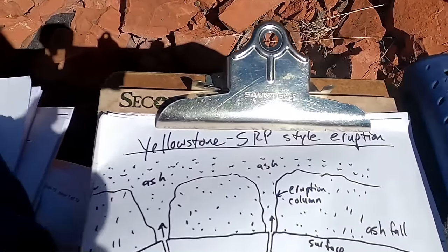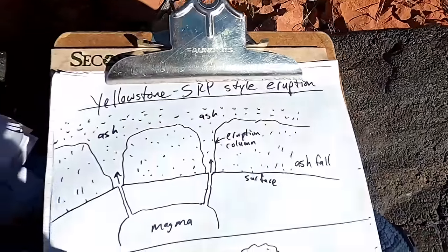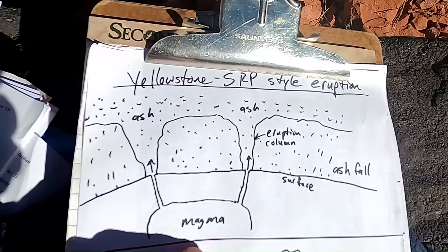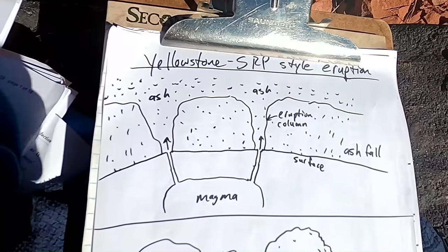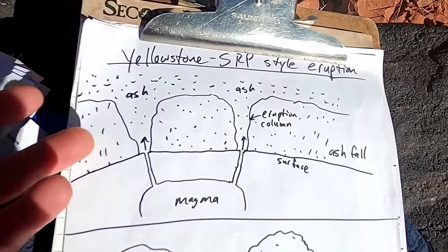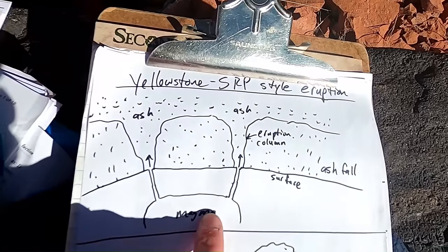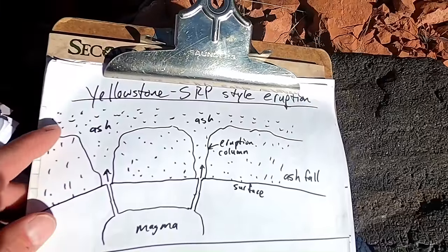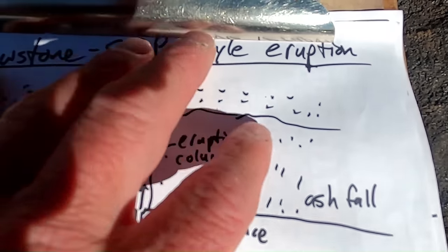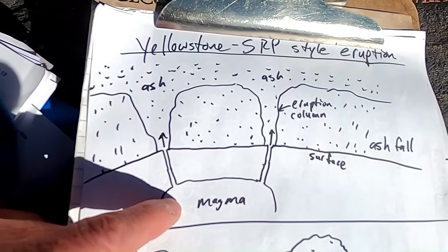Let's look at a diagram to understand what's going on here — how Yellowstone Snake River Plain style eruptions work. We have a rhyolitic magma source down below: rich in silica, sticky, pasty, high temperature. We get very explosive eruptions initially, with big towering colossal columns of ash going up into the atmosphere and sometimes into the stratosphere. This eruption column blankets the ground with ash during the initial phase — the magma breaching the surface and exploding into ash-sized particles because it's very gas-rich and explosive.